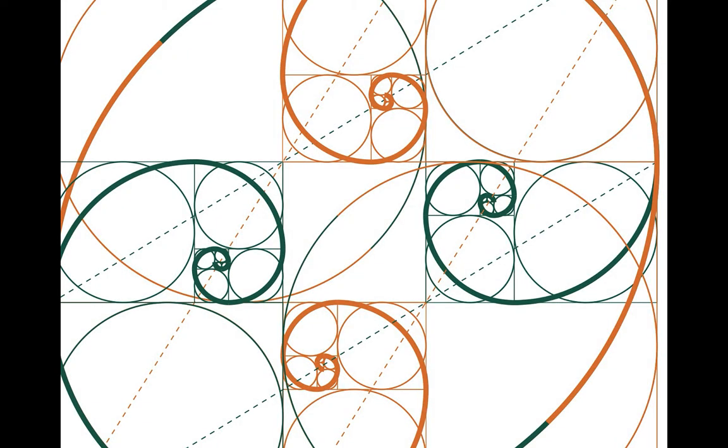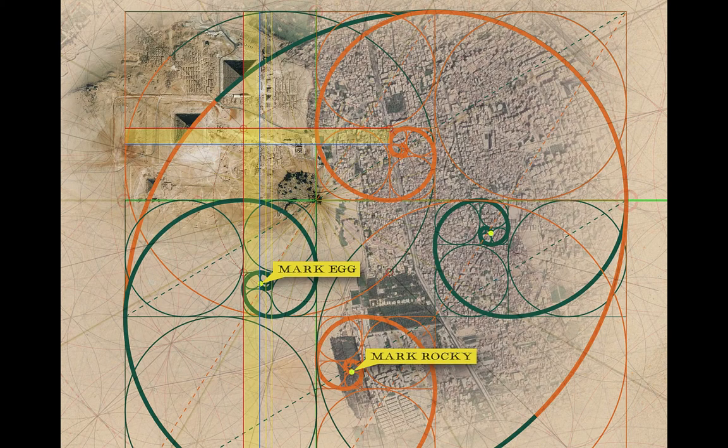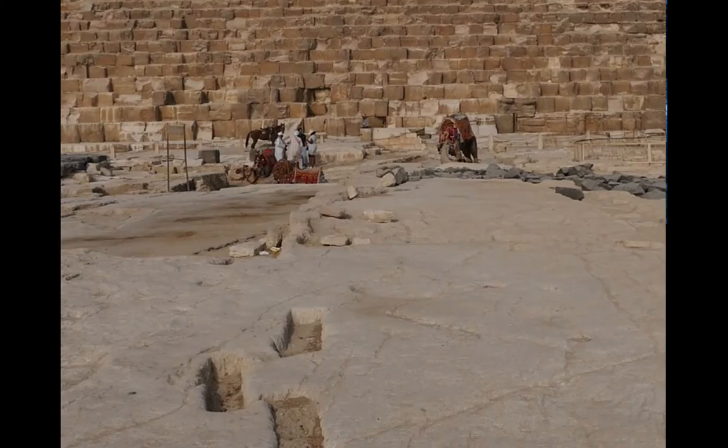This looks like just some sacred geometry design — the brilliant work of Will Weyer — but it's actually the incredible Fibonacci spiral that goes through the center of all three of the Giza pyramids. There's the Great Pyramid right there, and there's the origin of the Fibonacci spiral that goes through those three Giza giants.